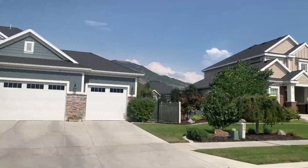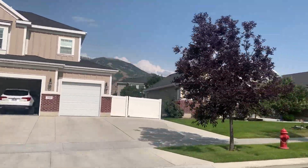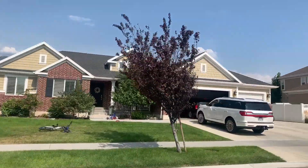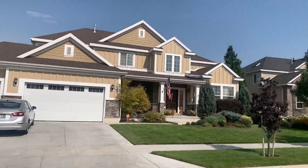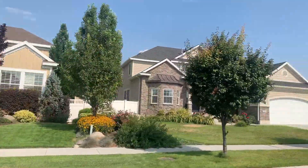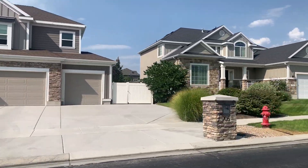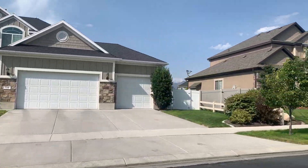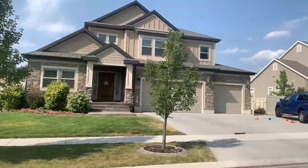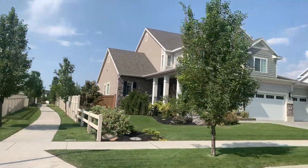With Bellevue being on the valley floor, it's conveniently located near the main areas of Draper off of 123rd South, so you have easy access to shops, restaurants, and grocery stores. Interstate 15 is only about a mile to a mile and a half from the Bellevue community, so if you're going to be commuting it is very conveniently located near the freeway.